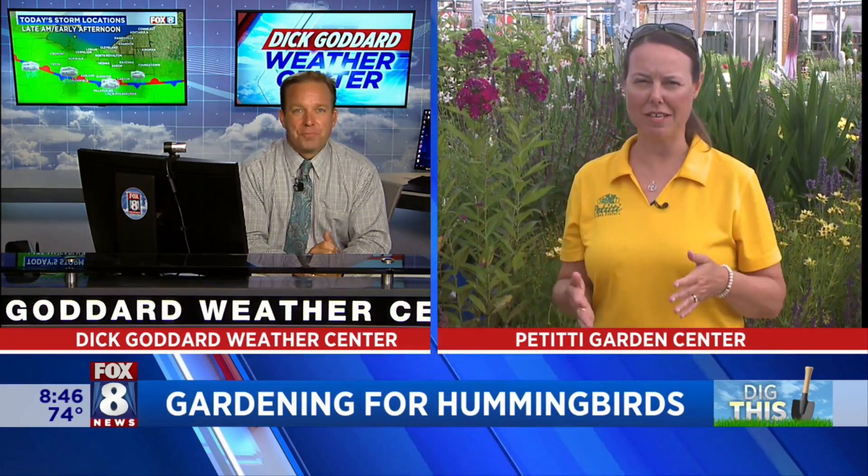Absolutely. There are many things that you can do. Whenever you want to attract wildlife into the garden, you want to make sure that they have plenty of food, water, and shelter. And of course we like to provide areas where they can raise young, and also make sure that we're being very sustainable — not spraying chemicals in the area and so forth.